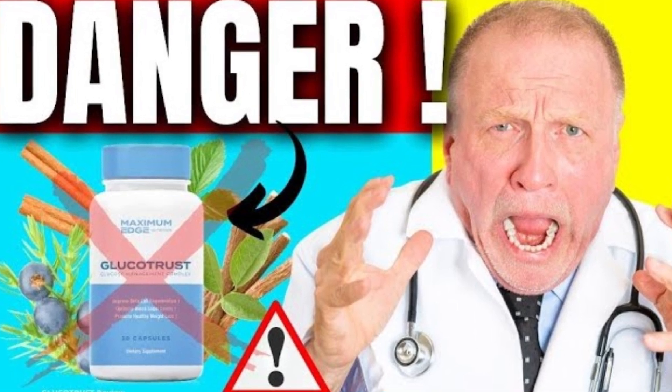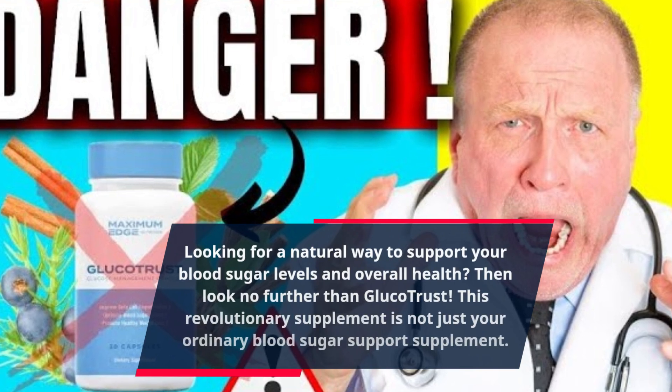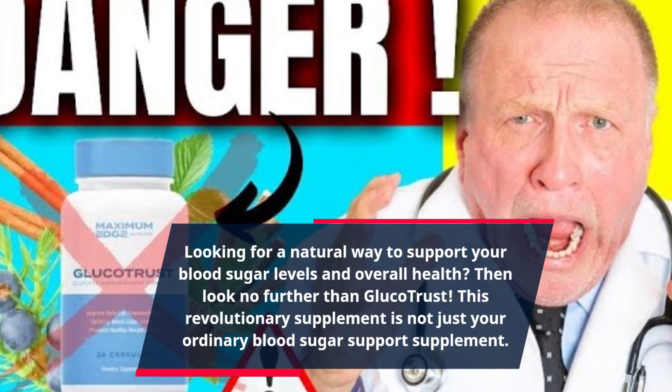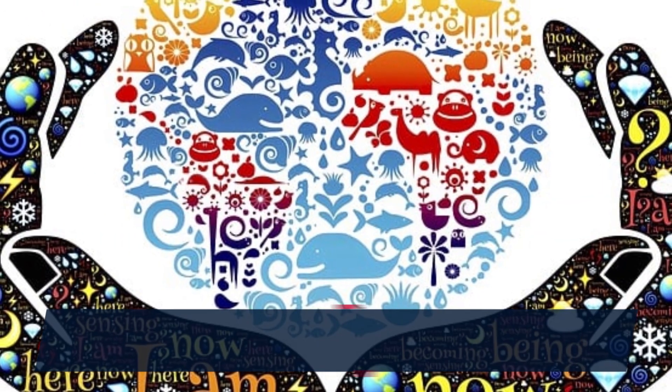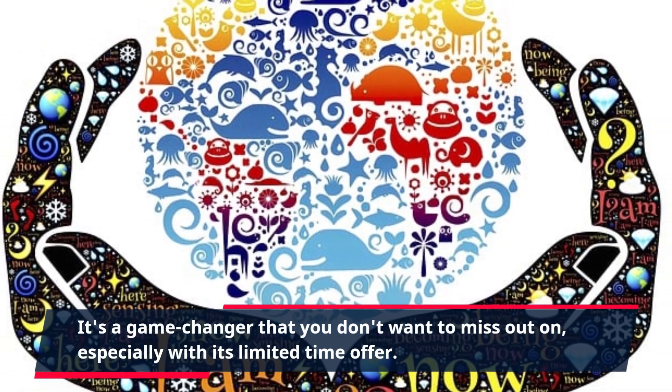Looking for a natural way to support your blood sugar levels and overall health? Then look no further than Glucotrust. This revolutionary supplement is not just your ordinary blood sugar support supplement — it's a game changer that you don't want to miss out on, especially with its limited time offer.